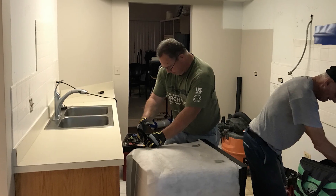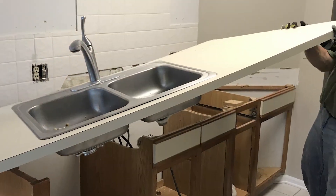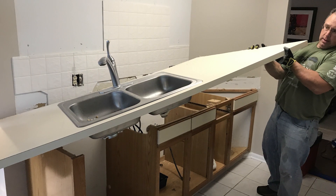The old countertops were laminate — very dated and very worn. The new countertops were granite in a steel gray color, which complemented her light gray cabinet color and also went well with her stainless steel appliances.